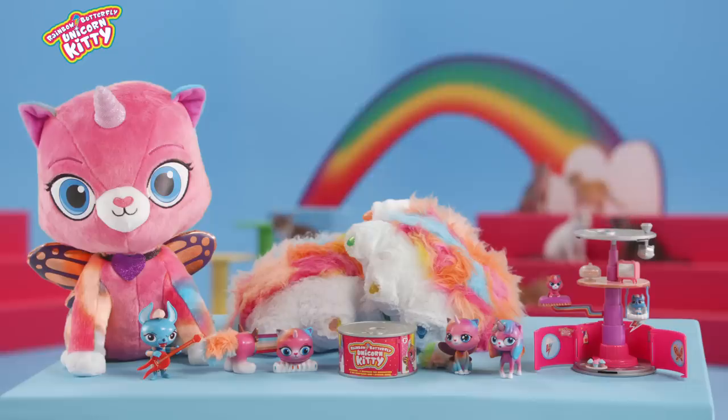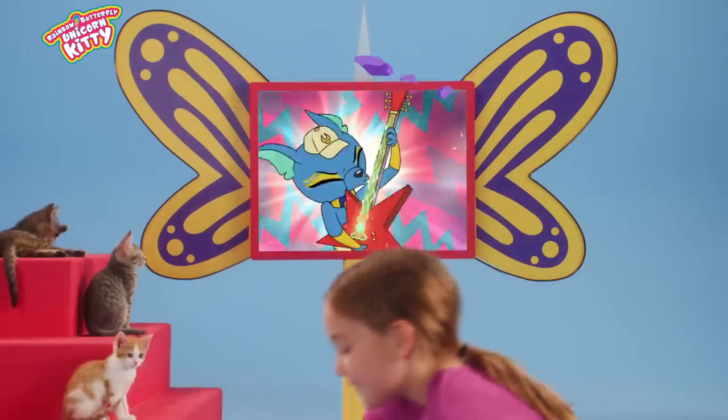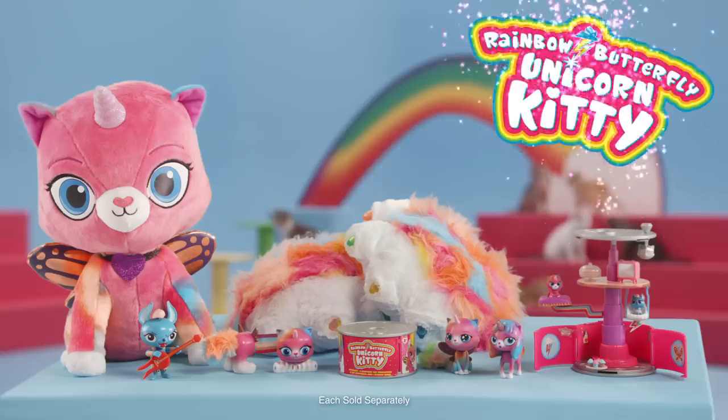Well, looks like the Rainbow Butterfly Unicorn Kitty toys are kitten-approved. Let's watch the show together. Available now. Oh, let's go!